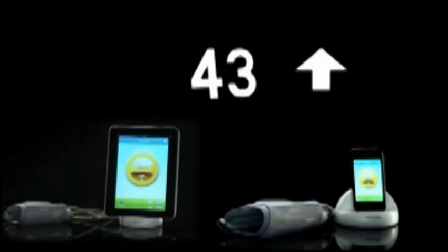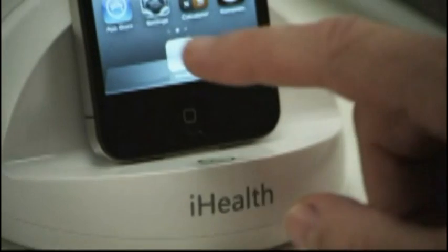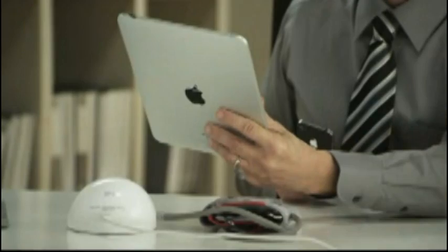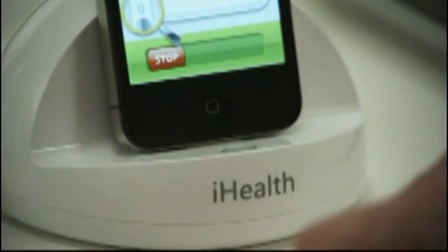iHealth's battery charge lasts for up to one month, around 100 tests. And it doesn't consume the battery life of your iPod Touch, iPhone, and iPad. The iHealth blood pressure dock doubles as a charging station and a dock for your iPod Touch, iPhone, and iPad.